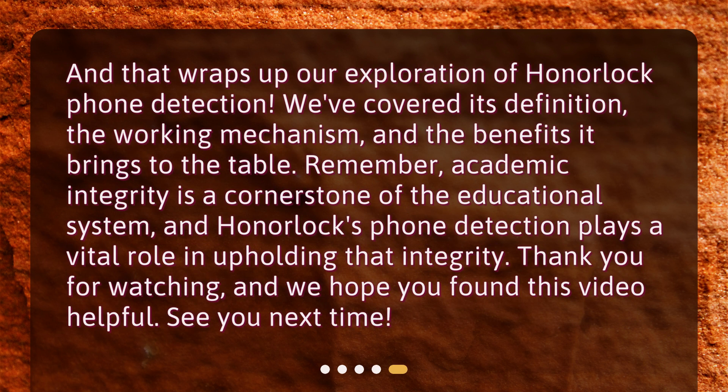And that wraps up our exploration of Honorlock Phone Detection. We've covered its definition, the working mechanism, and the benefits it brings to the table. Remember, academic integrity is a cornerstone of the educational system, and Honorlock's phone detection plays a vital role in upholding that integrity. Thank you for watching, and we hope you found this video helpful. See you next time!